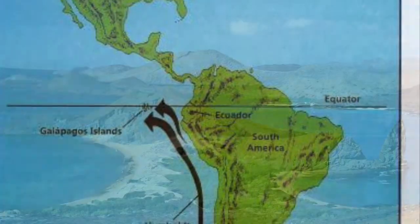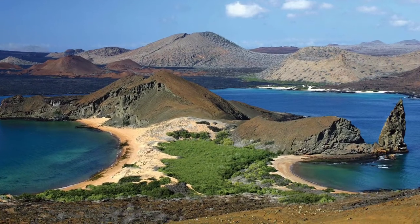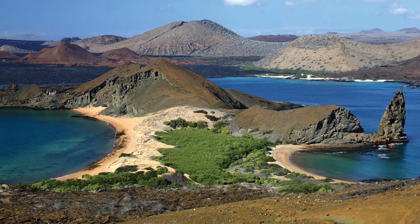The Galapagos Islands are actually an archipelago. What is an archipelago, you may ask? Well, it's just a fancy word for a group of islands.